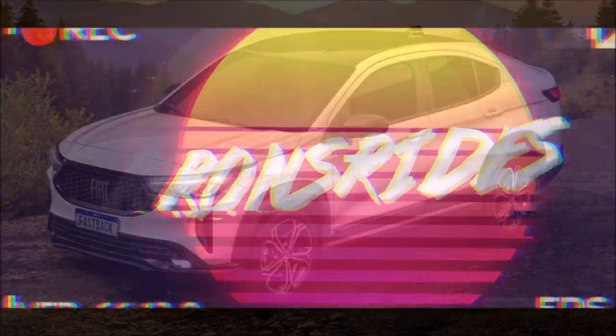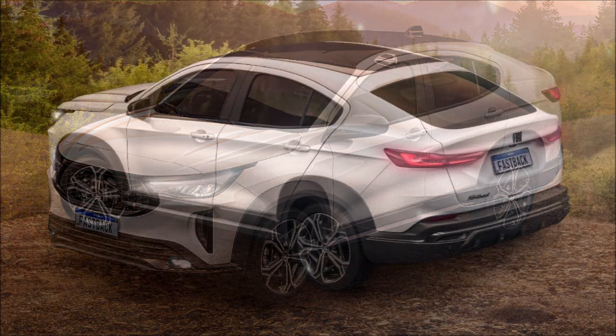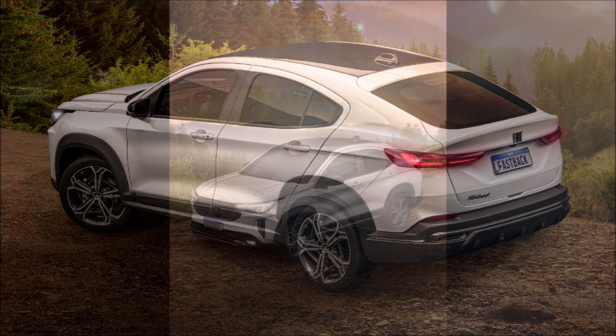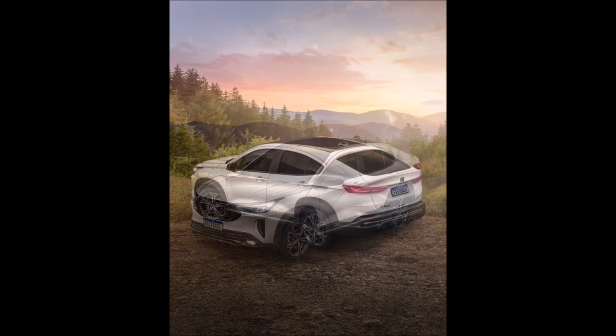Welcome back to Ron's Rise and welcome back to another video. The Fiat Fastback has been unveiled with its first official photos. Important news arrives from Brazil — after spy photos, rumors, teasers, and obscure images floating around the web, Fiat has finally shown its new Fiat Fastback.